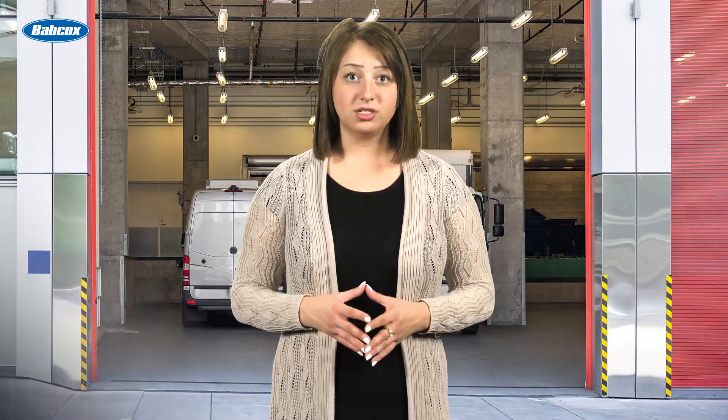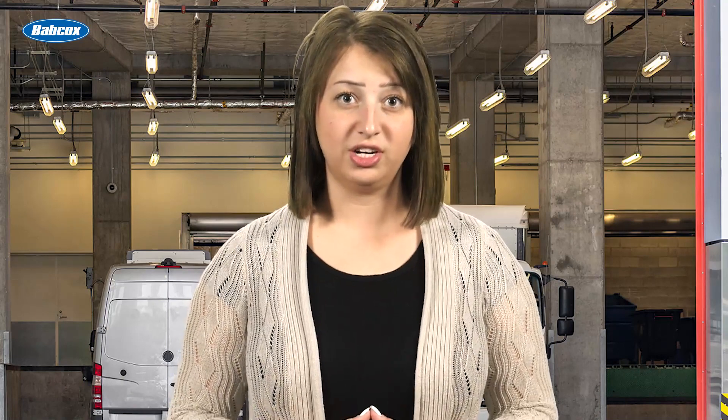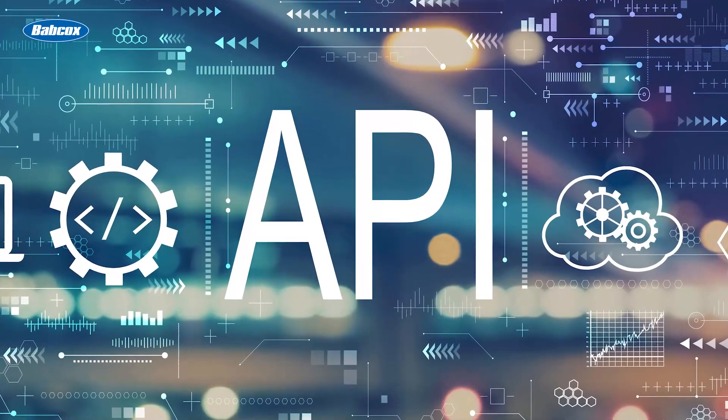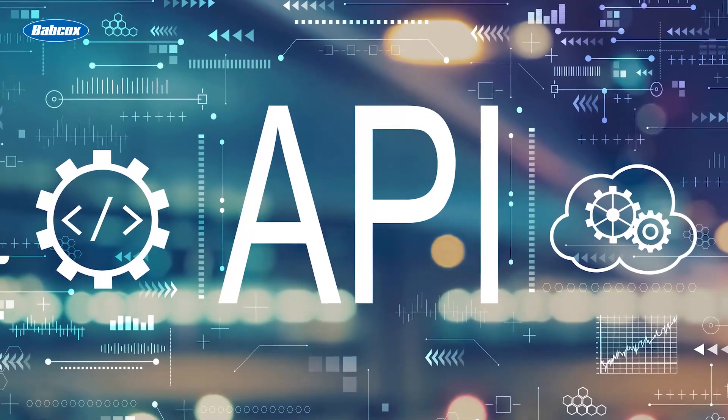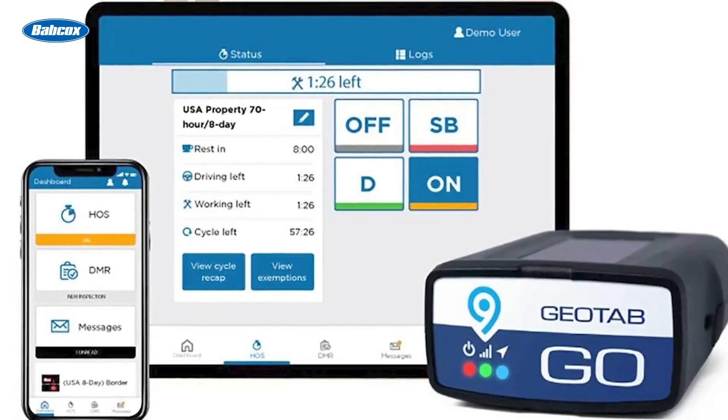Telematics data can also assist with preventative maintenance. Just like you don't want to wait until your fuel gauge points to E before filling up, don't wait until a problem presents itself to take precautionary measures. Application programming interfaces, or APIs, pull data from various truck components and display it on one dashboard for you to easily analyze. This can help you decide what preventative maintenance measures to execute going forward, to better manage the health of your trucks and the longevity of their equipment.